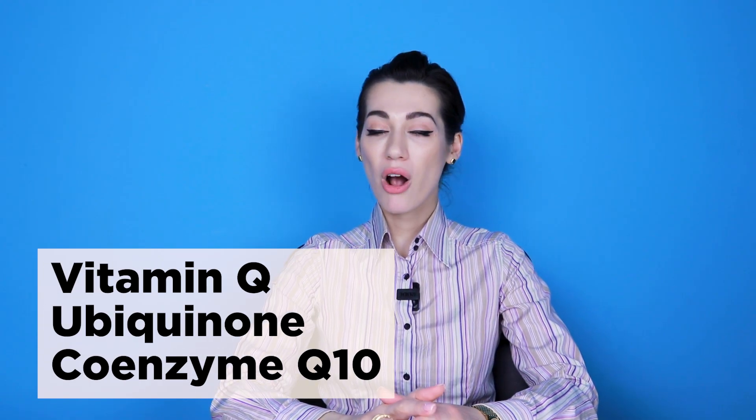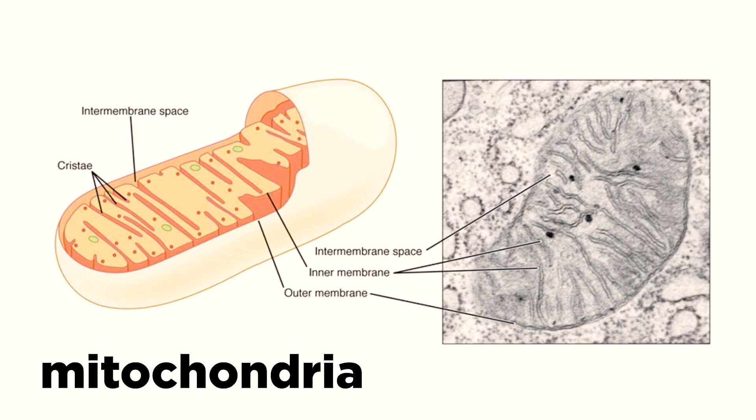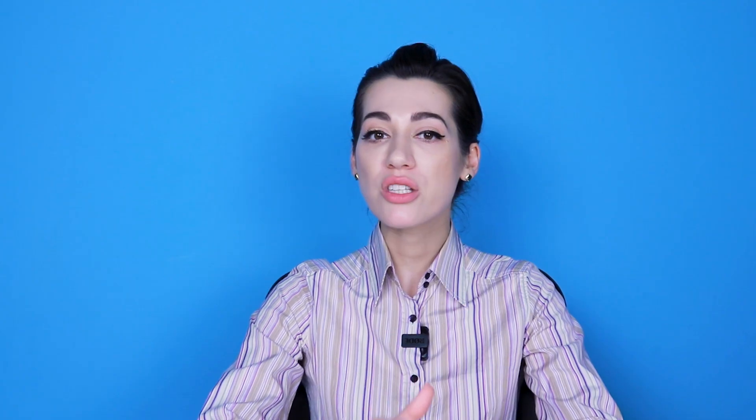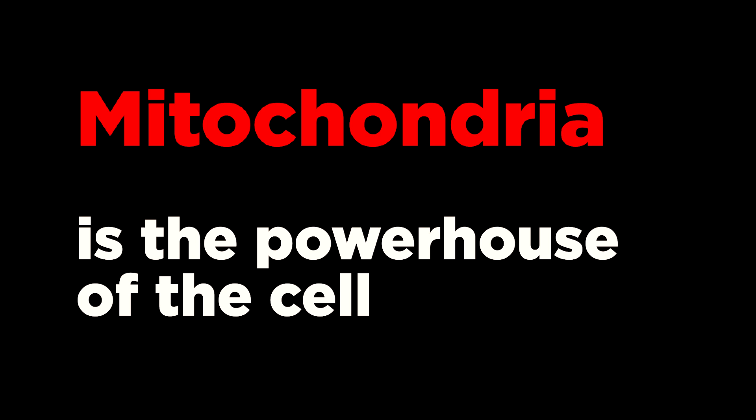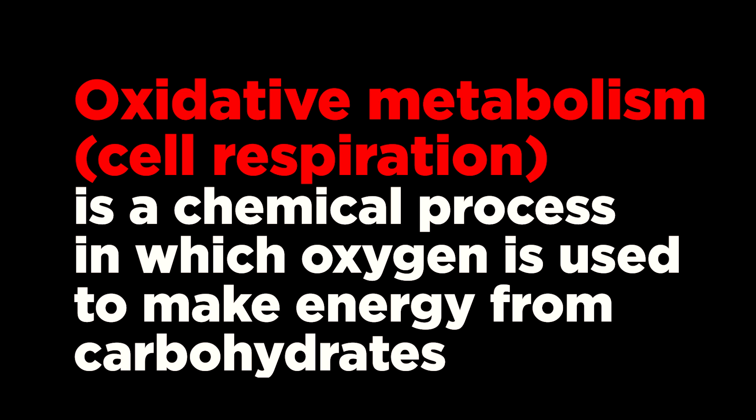Vitamin Q, ubiquinone, coenzyme Q10, or simply CoQ, is a lipophilic molecule which consists of a group of quinones and a polyisoprenoid tail which in humans has 10 units. It is found in cell membranes, especially in large amounts in mitochondria — the powerhouse of the cell, which generate most of the chemical energy needed to power the cell's biochemical reactions. CoQ biosynthesis includes complex reactions such as phosphorylation, methylation, decarboxylation, hydroxylation, and deamination. CoQ is essential for oxidative metabolism, or cell respiration — the chemical process in which oxygen is used to make energy from carbohydrates.